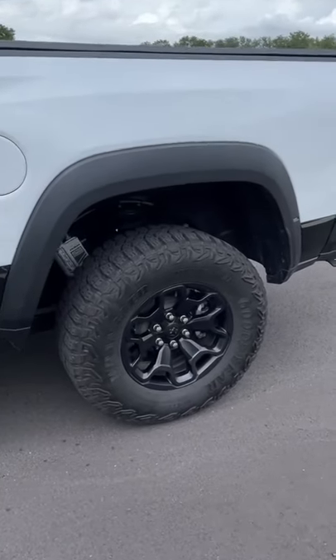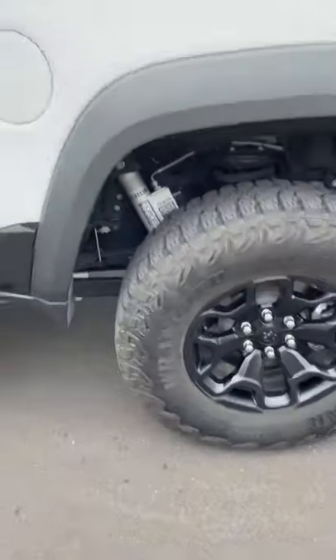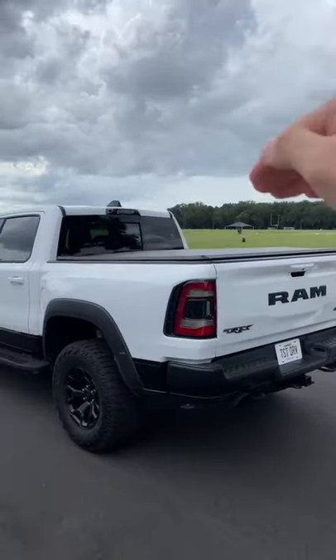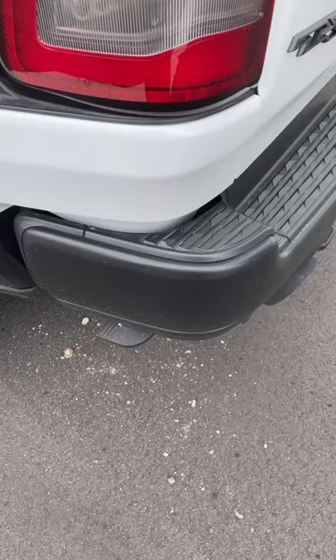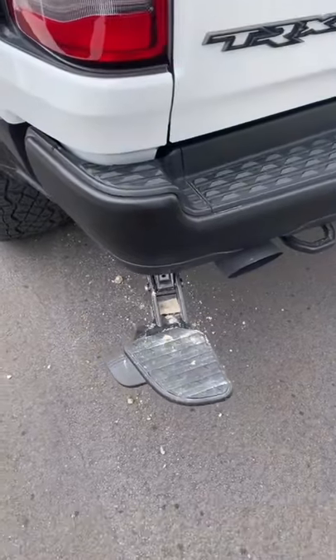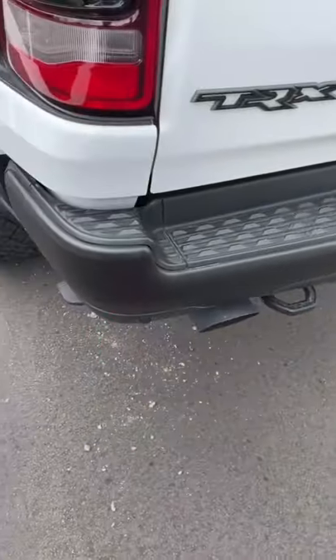The T-Rex rides on massive 35-inch tires with lifted Bilstein shocks, making it pretty difficult to reach over and grab stuff in the bed if you need it. That's why Ram gives you this handy bed step, making it easier to grab stuff from the bed. Just kick it back up when you're done.